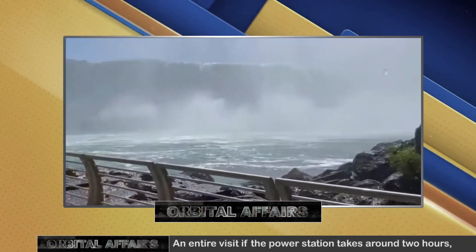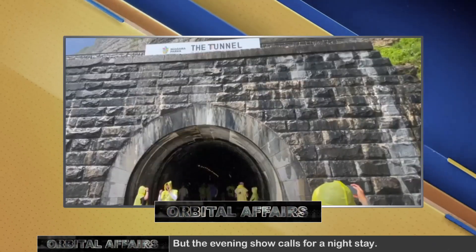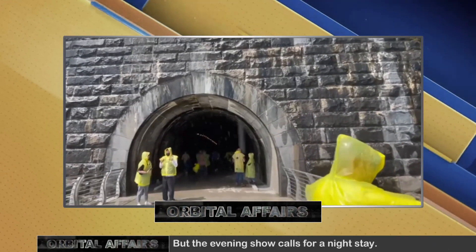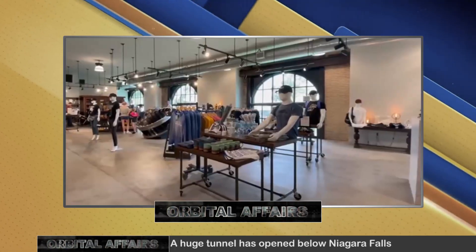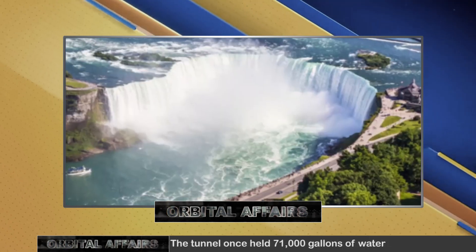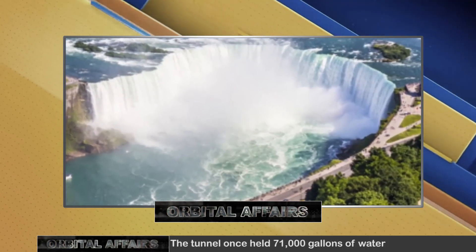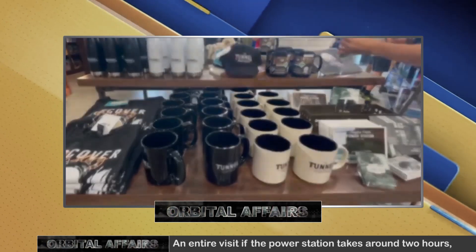Water comes in, runs down a shaft to power turbines, and then goes through a tunnel to a discharge point at the base of Horseshoe Falls, the largest of Niagara's three cascades. The Senior Director of Engineering and Operations with the Niagara Parks Commission showed how the plant began with two generators, growing to 11 by 1924, all of which are present therein to date.